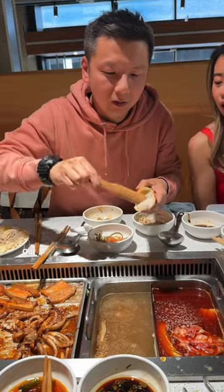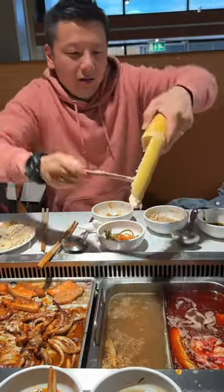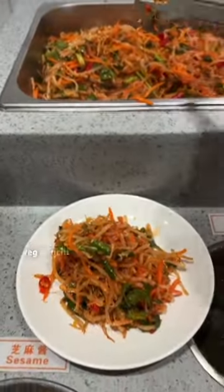Rice and balls are unlimited too. Our favourite was the homemade fish balls, which you add to the boil to cook. We were obsessed with the mixed veg kimchi too.